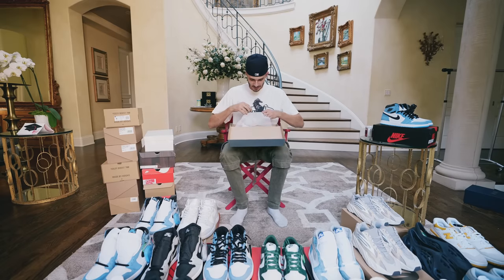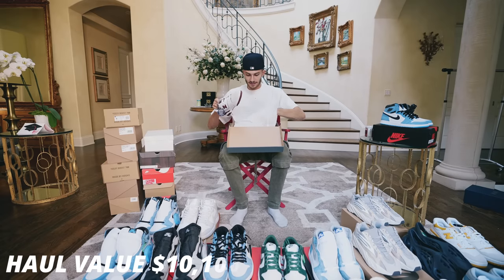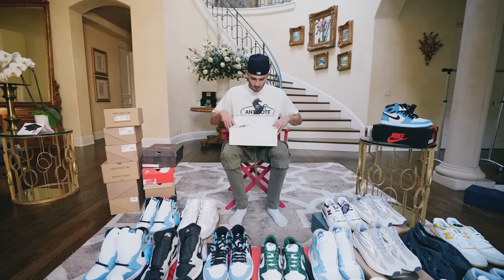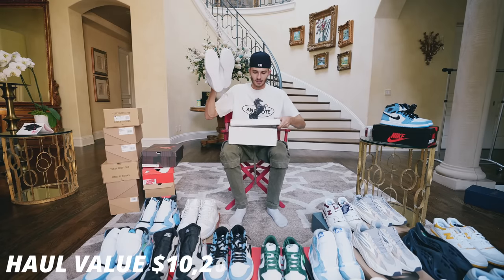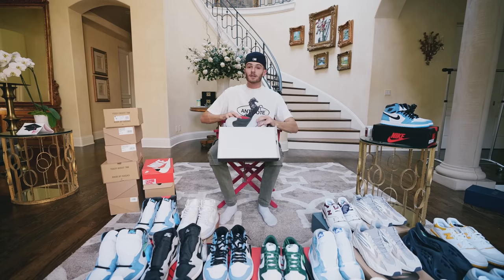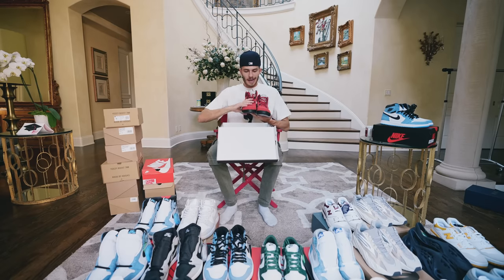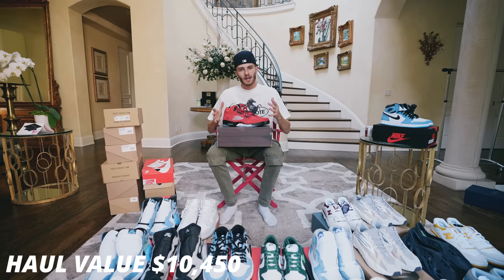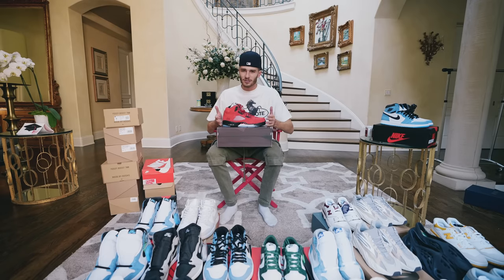We have another pair of New Balance 550s — these are the Burgundy colorway, really nice. Then another pair of simple Reeboks copped for the personal collection. Right here we have a pair of Jordan 5s — these are a pair of Raging Bull Jordan 5s, another slept-on shoe. I had an original pair a few years back and sold them for a pretty good price, so I wanted to get these back in the collection. These go for around $250 to $300 right now, which I think is a great price.